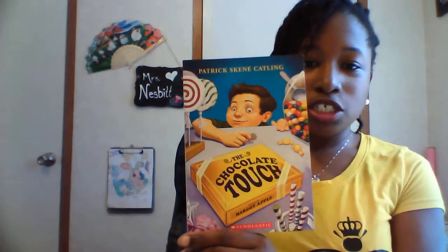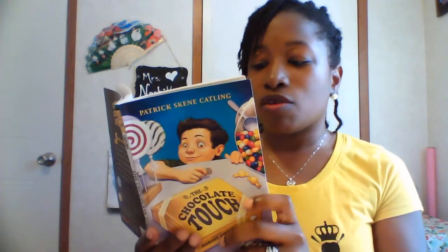To go over visualizing, I'm going to read an excerpt from The Chocolate Touch and I'm going to model how I would visualize using my five senses while reading. This is The Chocolate Touch by Patrick Skeen Catlin, pictures by Margot Apple, and I'm reading from chapter 7. This is a chapter book, and a lot of visualizing has to come from a chapter book because there aren't going to be as many pictures. So it's important for the children to develop their own visuals for the book.